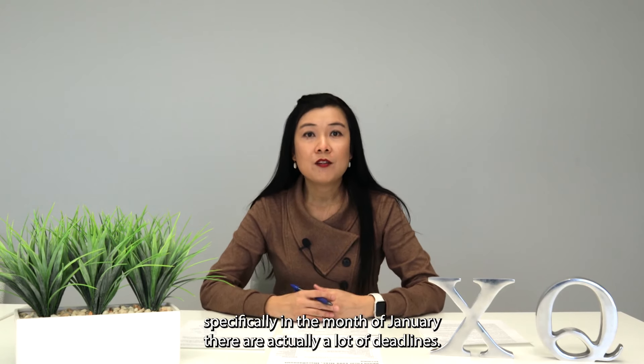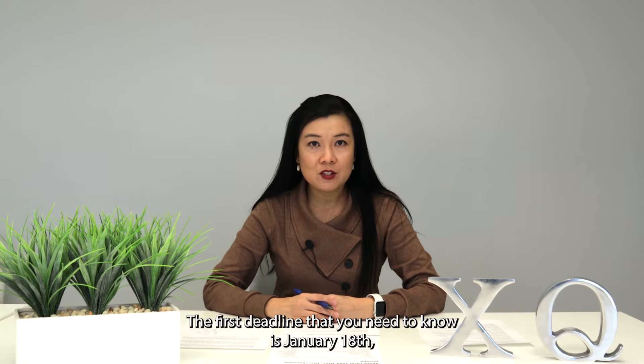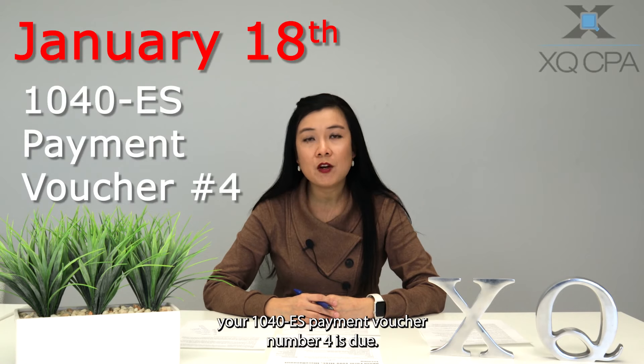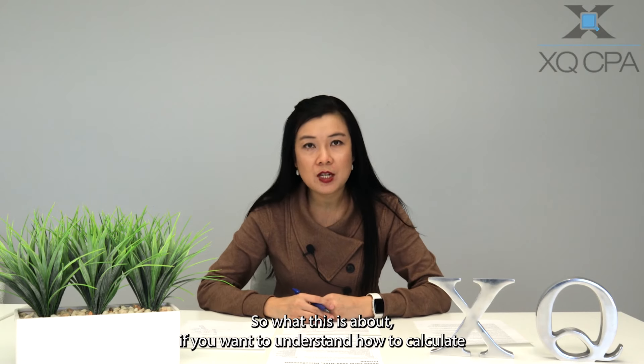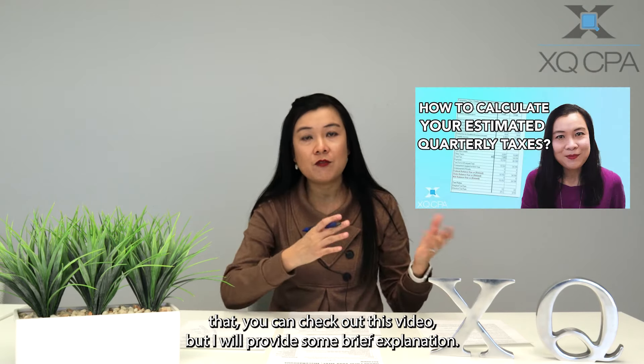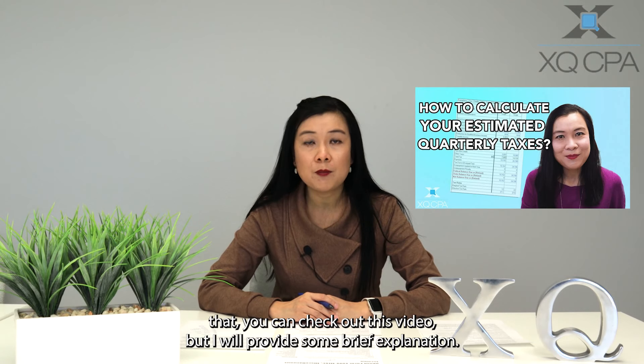The first deadline that you need to know is January the 18th — your 1040ES payment voucher number 4 is due. If you want to understand how to calculate that, you can check out this video, but I will provide some brief explanation.